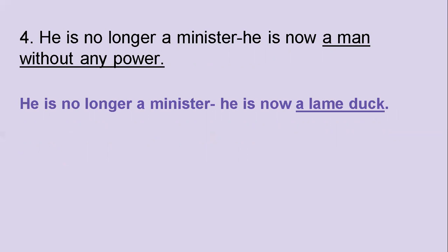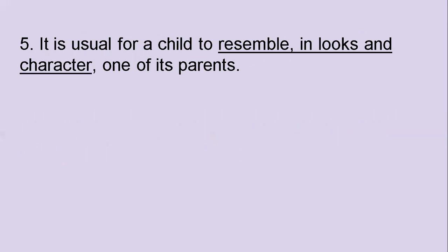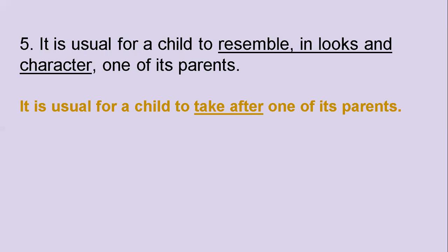The fifth one: It is usual for a child to resemble in looks and character one of its parents. You have to pick an idiom that can replace the words 'resemble in looks and character.' The right answer is 'take after.' It is usual for a child to take after one of its parents.